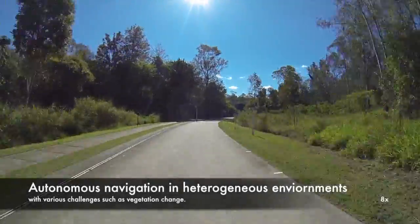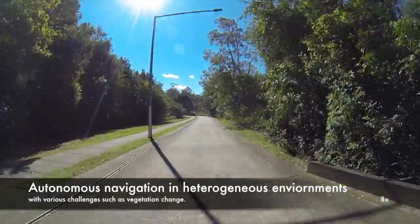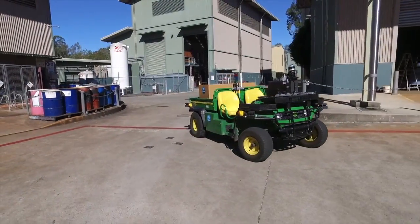Apart from the moving elements, the test path contains other challenges. Frequently cut trees and bushes pose significant differences between the base map and the live LiDAR scan.